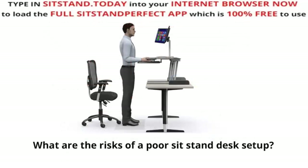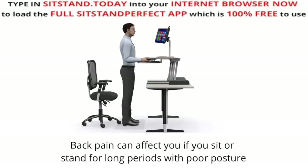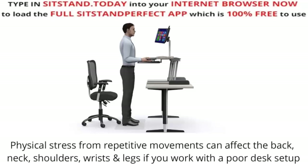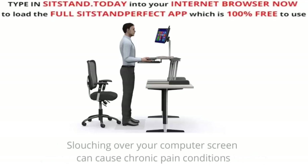What are the risks of a poor Sit-Stand Desk Setup? Back pain can affect you if you sit or stand for long periods with poor posture. Physical stress from repetitive movements can affect the back, neck, shoulders, wrists and legs if you work with a poor desk setup. Visual fatigue can be caused by consistent screen work or other factors such as poor lighting. Slouching over your computer screen can cause chronic pain conditions.